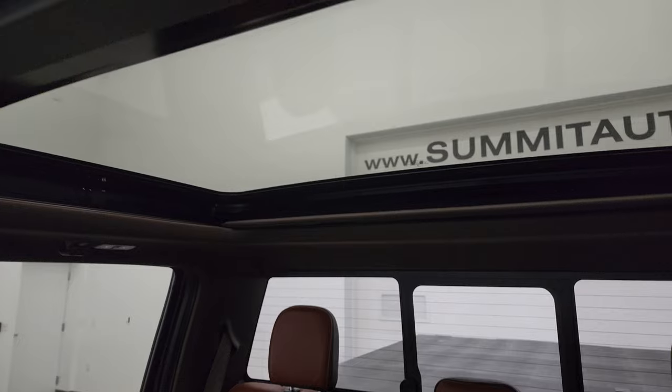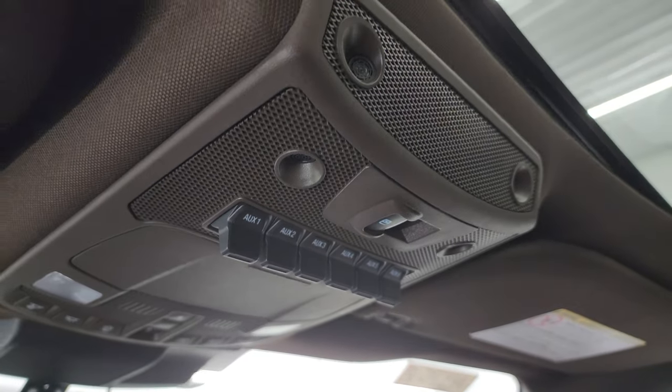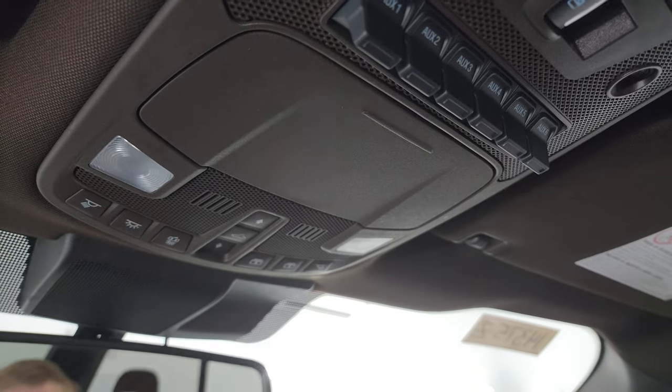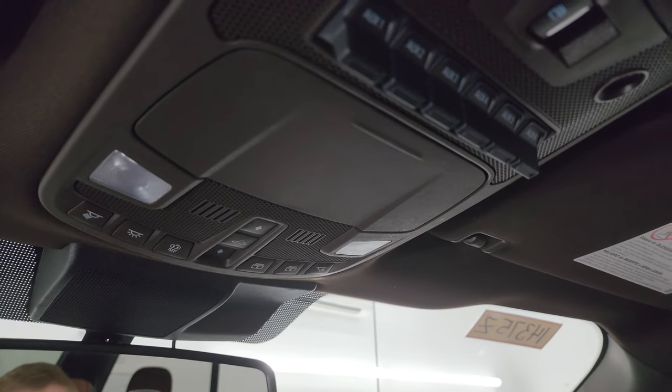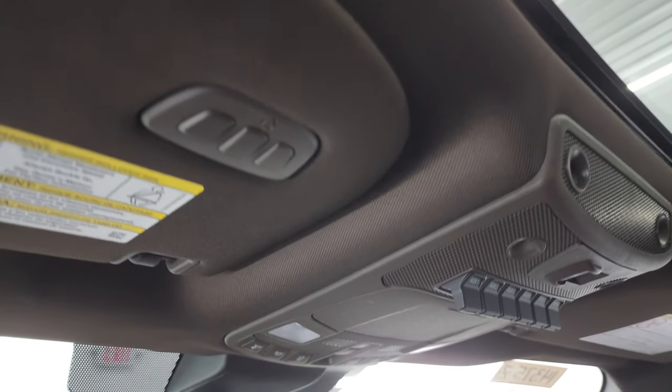You get the second-row fixed glass roof and the power sunroof in front, which is a really nice feature. You get six auxiliary up-fit switches, power sliding rear window buttons, map lights, and sunroof and sunshade controls. You also have HomeLink buttons for your garage door, security systems, and lighting systems.